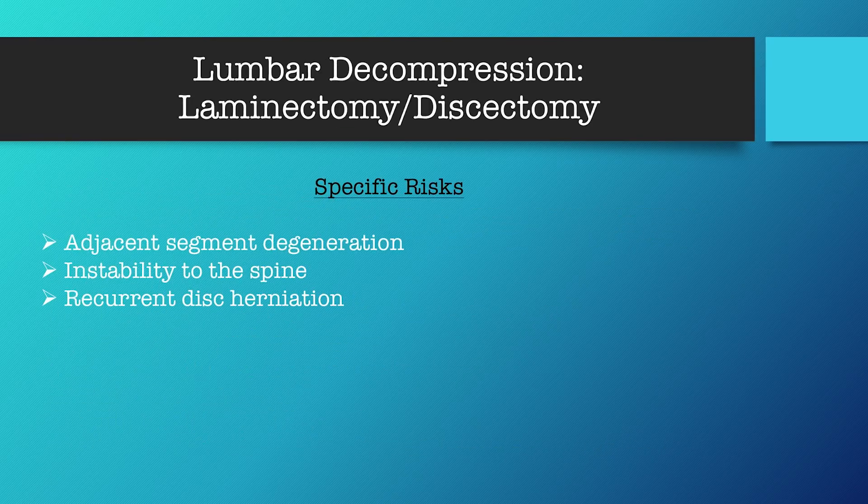For lumbar decompression, also known as laminectomy/discectomy, the specific risks include adjacent segment degeneration, instability to the spine, and recurrent disc herniation. Your biggest risk for recurrent disc herniation is within the first six weeks post-operative period. We have also seen it at the one-year mark — it's not common, but we see it within the first six weeks and again at the one-year mark.